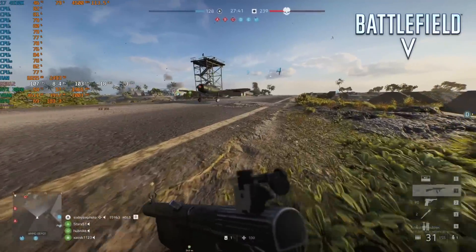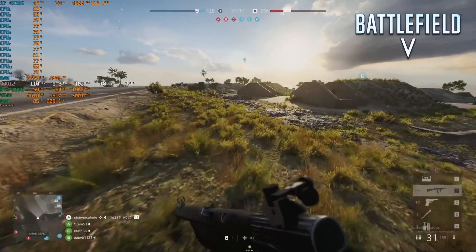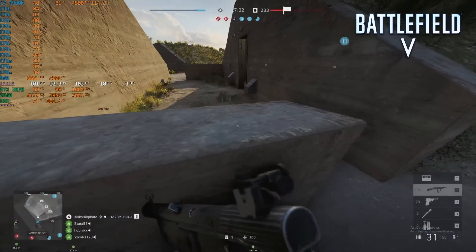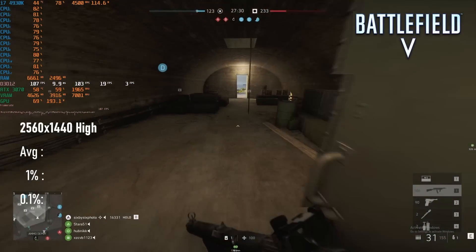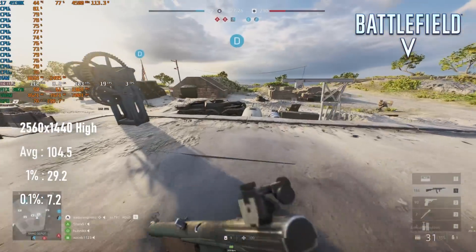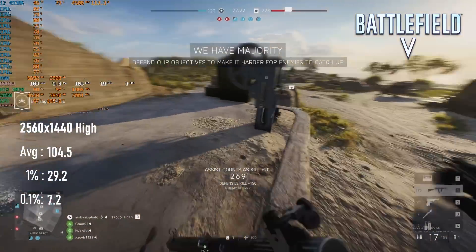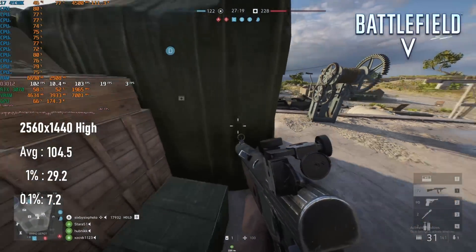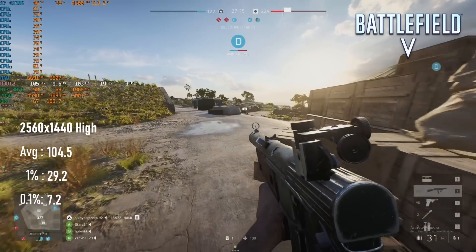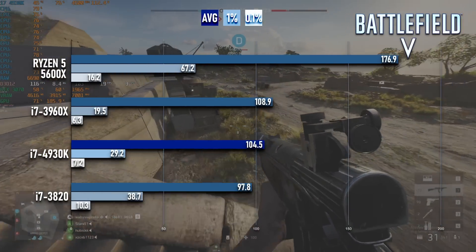Battlefield V is also a CPU-intensive title, in that a CPU can potentially ruin your experience in the game, but unfortunately whatever the 4930K has going in its favour, Battlefield isn't impressed. The 105fps average is within the margin of error from the 108fps scored by the 3960X, and like that CPU it suffers from interminably low minimums. The poor frame pacing makes this a bad choice of CPU for Battlefield V, and sadly probably means that X79 is just a bad choice of platform for this game.